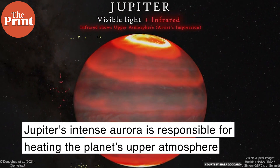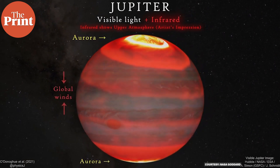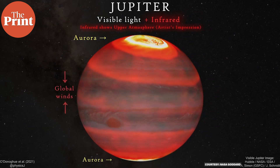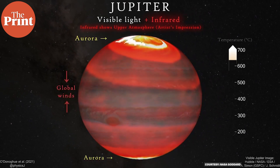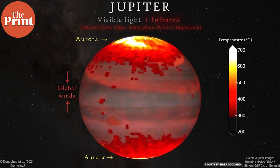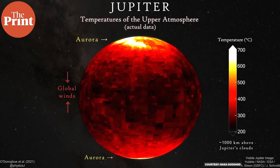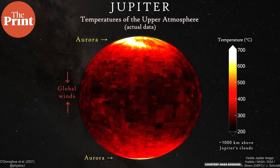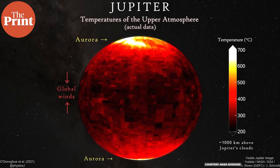The source of this extra heat has remained elusive for 50 years. Scientists have now determined that Jupiter's intense aurora — the most powerful in the solar system — is responsible for heating the entire planet's upper atmosphere to high temperatures. Auroras occur when electrically charged particles are caught in a planet's magnetic field, spiraling toward the magnetic poles and striking atoms and molecules to release light and energy.